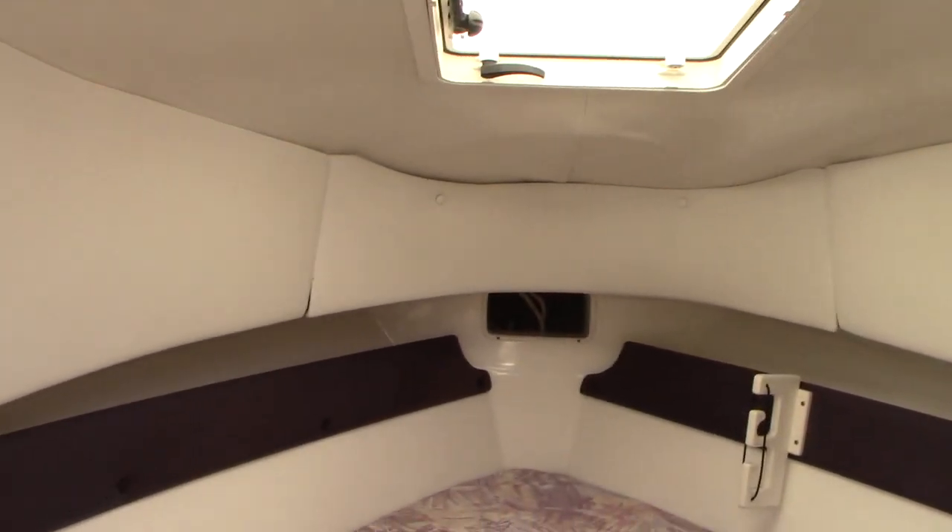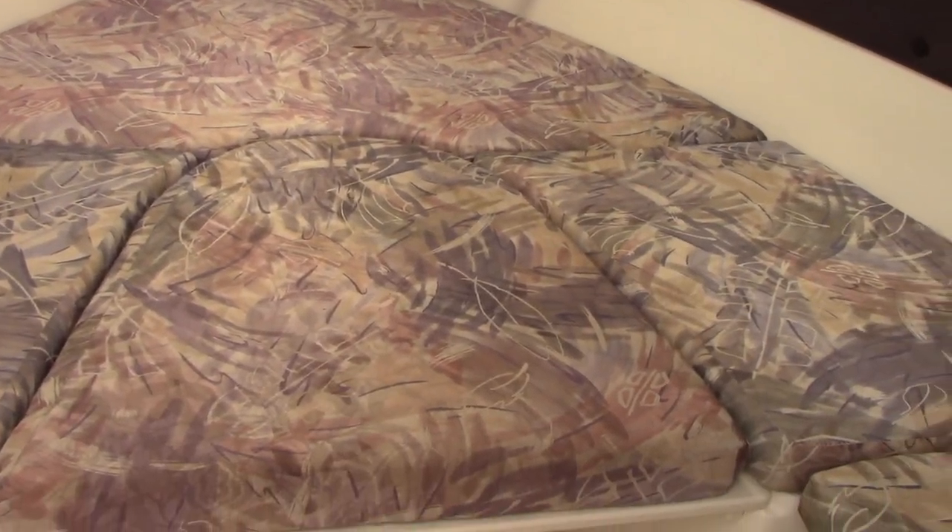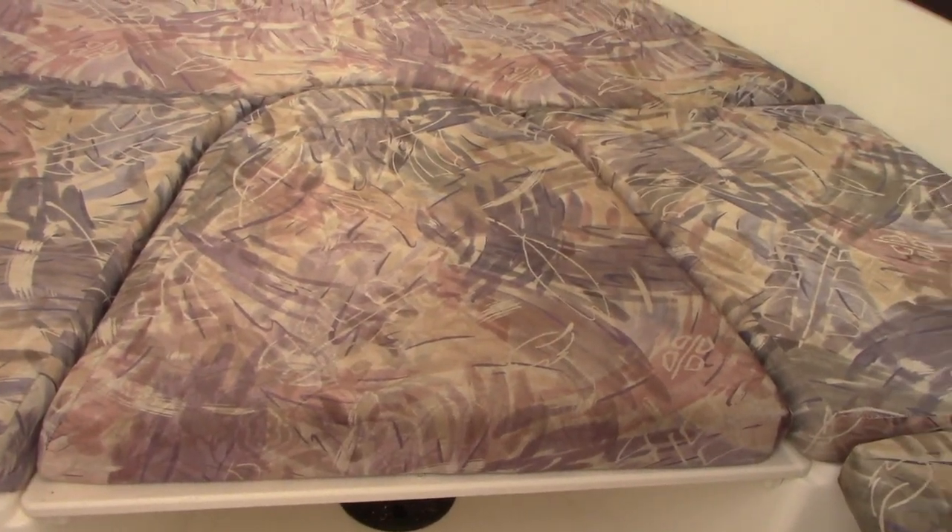Inside the cabin — no mildew or mold. There's your anchor locker forward. V-berth with the cushion. The middle cushion comes out and is able to be moved.